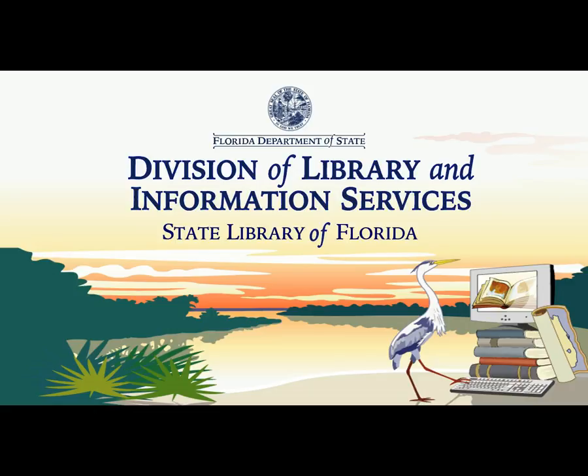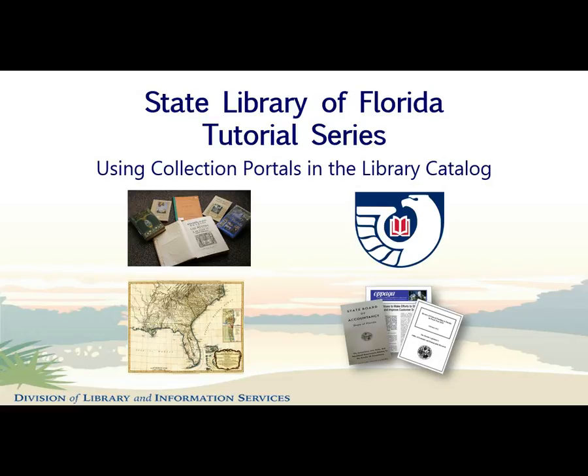Hello, and welcome to the State Library of Florida's tutorial on using the collection portals in our online catalog. The State Library of Florida's collection includes books, state publications, federal documents, maps, newspapers, magazines, and more, most of which can be found in the library catalog.